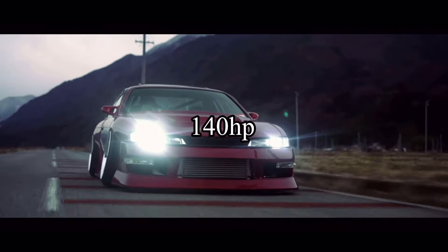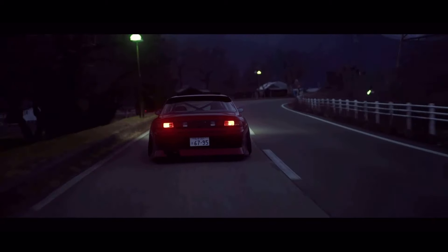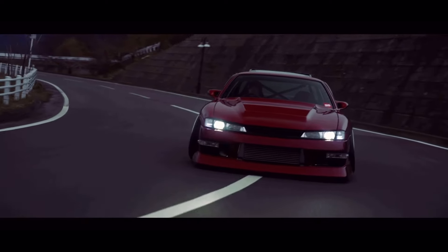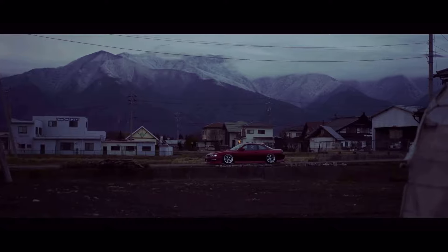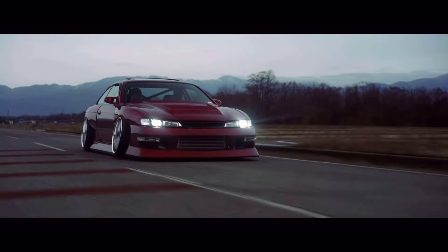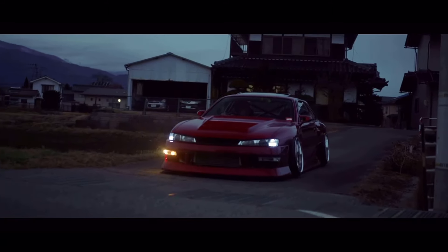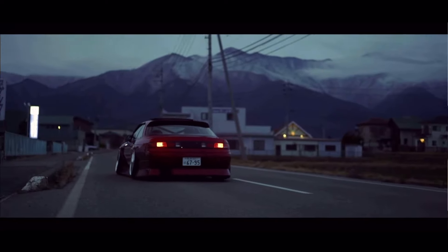Number 15 is the Nissan 200SX S14, coming with a 2-liter inline four making 140 horsepower and it was rear-wheel drive. Yes, these will be hard to find under ten thousand dollars, and yes that is not a high horsepower number. But if you do pick one of these up, you know how much potential these cars have. They are one of, if not the best starter drift car ever built — they look really good, have a reliable engine, and are a great car if you can find one for under 10k.